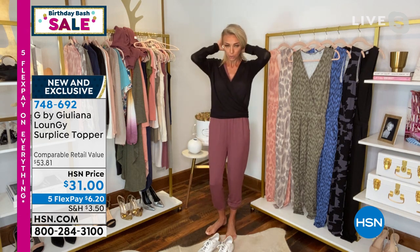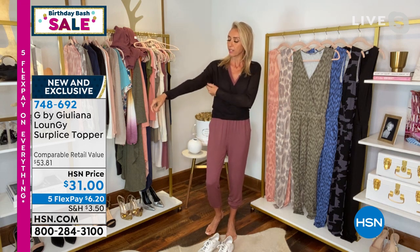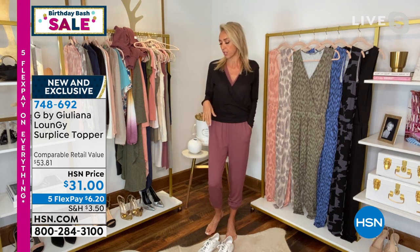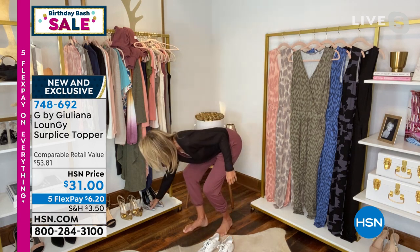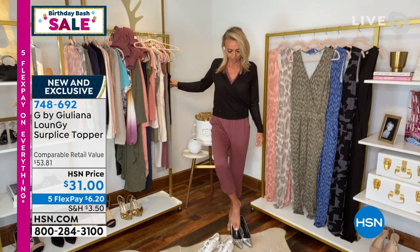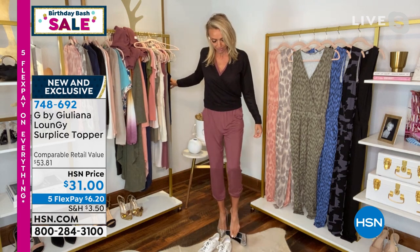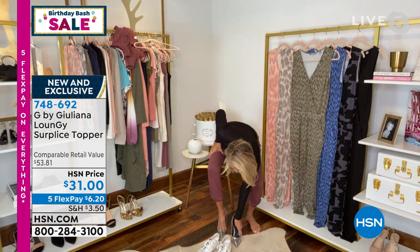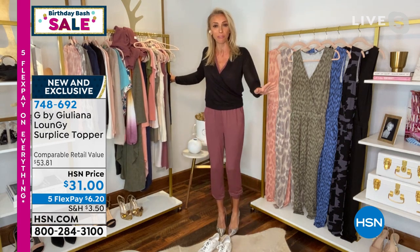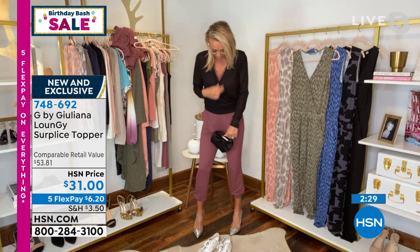The waistband hits where the jumpsuit does, covering it ever so slightly. I sized up in this because I like mine to be a little more relaxed. You can see even with the sneakers, and then putting on the black top and some five-inch heels on live TV on a Saturday morning — which is something else — I've got a cute little evening look because I kind of broke it up. Especially for the prints: if you're grabbing a camo or one of the other prints, get this solid top because it breaks up the whole look. There's just a little peek of the plum rose jumpsuit behind the neckline.